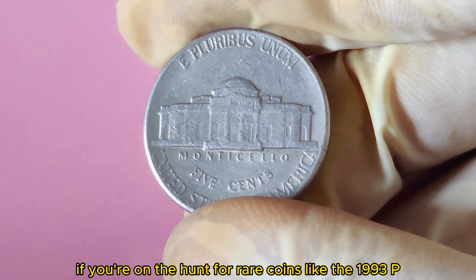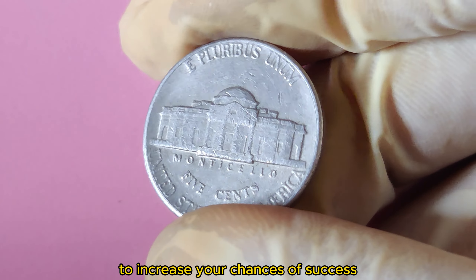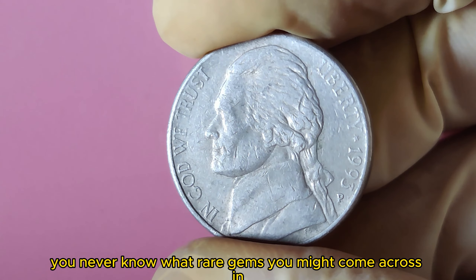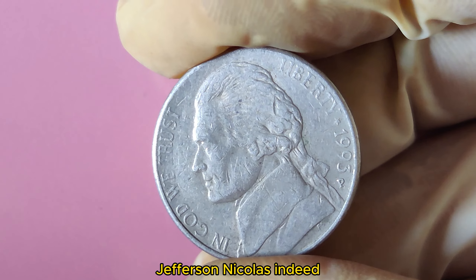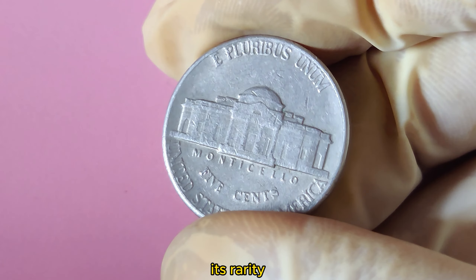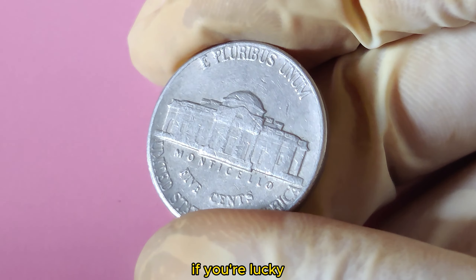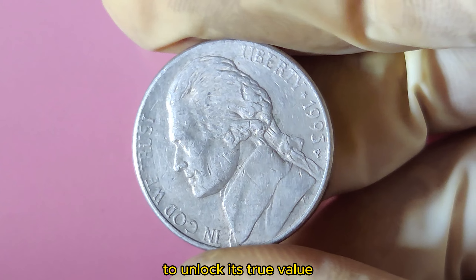If you're on the hunt for rare coins like the 1993 P Jefferson Nickel, visit coin shows, auctions, and estate sales to find hidden treasures. In conclusion, the 1993 P Jefferson Nickel is indeed a valuable coin with a rumored worth of $1.6 million. Its rarity, combined with the possibility of finding a double-die reverse error, makes it a highly sought-after collectible among numismatists. If you're lucky enough to own one, be sure to get it authenticated and graded to unlock its true value.